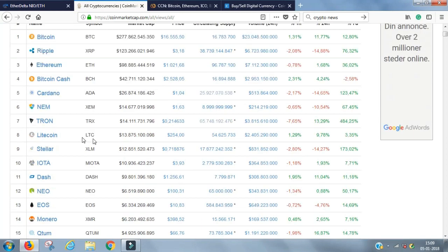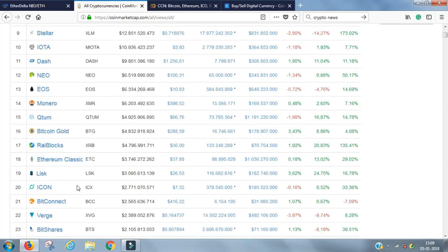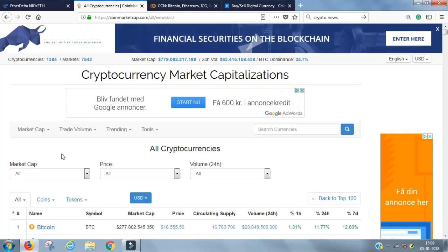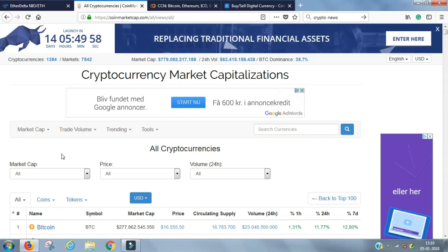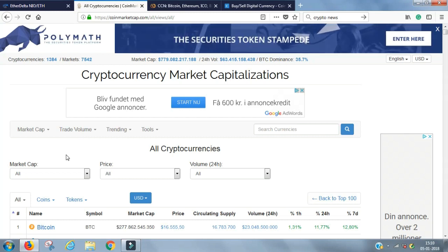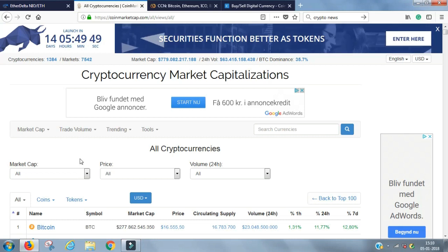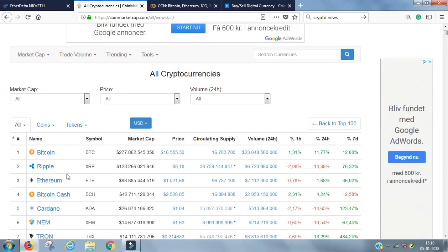If you want to start buying some of these coins, there are a number of ways to do that. First of all, you've got to find a provider where you can exchange your fiat money. Fiat money is simply your traditional money — US dollars, Japanese yen, Canadian dollars, Danish crowns, or whatever you have — and exchange that into some of these cryptocurrencies.